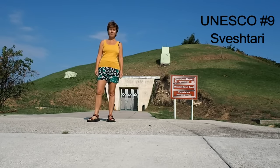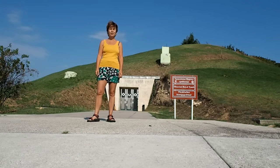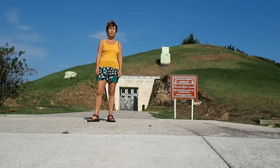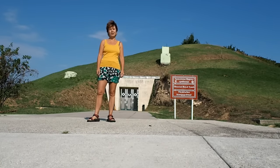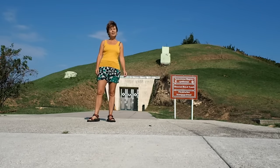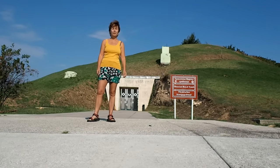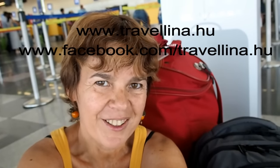We are at the Thracian Tomb of Sveshtari, which is from the 3rd century BC but was only discovered in 1982. It's a very unique structure with half-female and half-plant figures as architectural supports. It's different from the Thracian Tomb of Kazanlak that we saw earlier, because it's a subterranean tomb and not a building with a cupola. Archaeologists discovered a number of treasures as recently as 2012 — golden buttons, golden rings, and little female figures in 150 tombs in this area. That was our last UNESCO site, so we completed the entire journey. If you liked our trip, follow me on Facebook and YouTube and I will take you on some new adventures. Cheers.